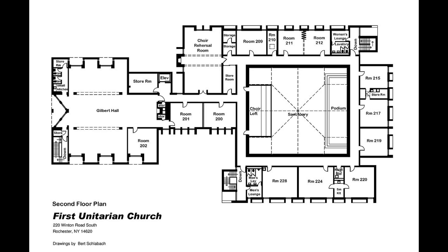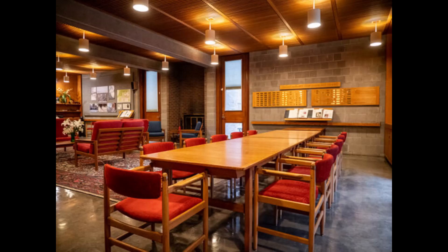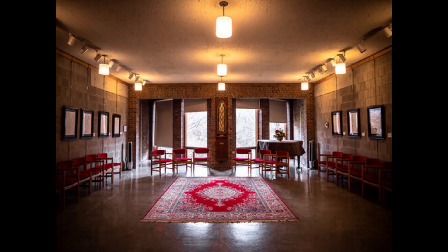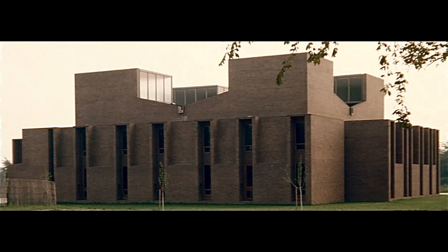Meeting rooms, offices, and social areas are carefully integrated to encourage congregation members to gather, engage in meaningful dialogue, and form connections. The circulation paths are well-defined, facilitating movement and providing opportunities for congregants to interact and foster a sense of community.